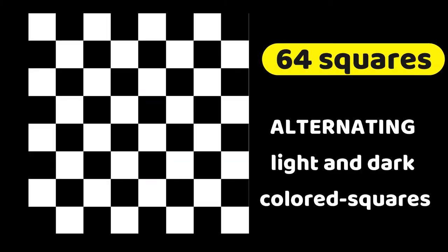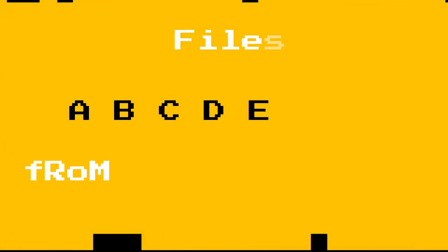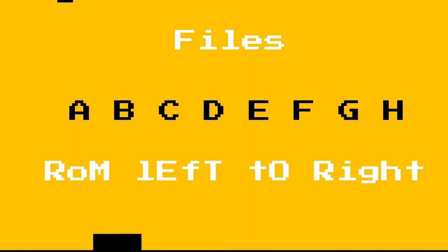Iba-iba ang kulay — dark and light squares. Merong 8 ranks at merong numbers that go with the ranks, from 1 to 8. Meron din yung files — yung 8 files na yan — merong kasamang letters mula kaliwa mo hanggang kanan ng chessboard: that's A file, B file, hanggang H file, left to right.